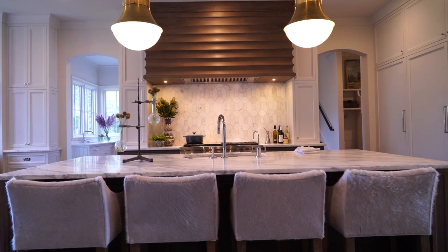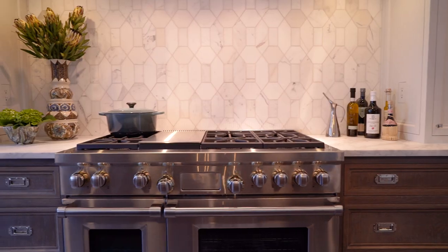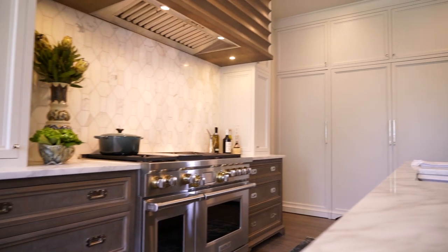Use creative lighting choices — there are so many great options. Add subtle building choices like the infinity drain, seamless wall plugs in the kitchen, and a hidden pantry.